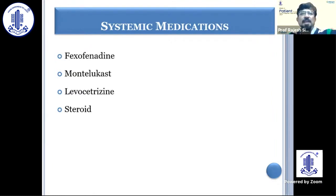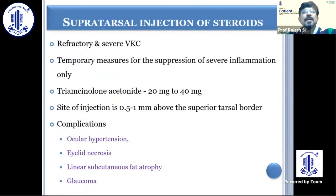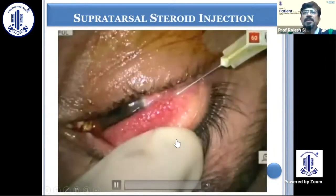Systemic steroid is reserved for cases that are not responding, or those who are asthmatic. Supratarsal injection of steroid is something which is very useful, particularly when you have large cobblestoning and the risk of shield ulcer. In order to prevent that and to achieve resolution of large cobblestoning papillae, supratarsal injection of triamcinolone 20 mg in 0.5 ml is really very useful.